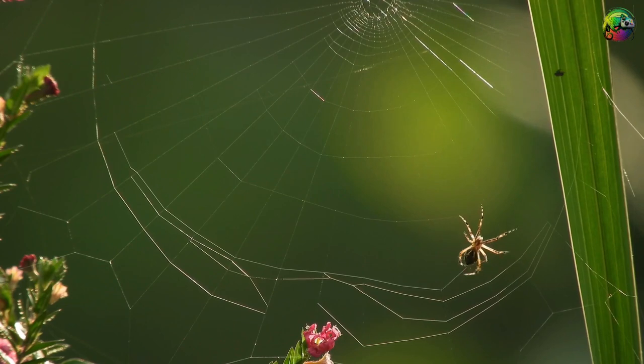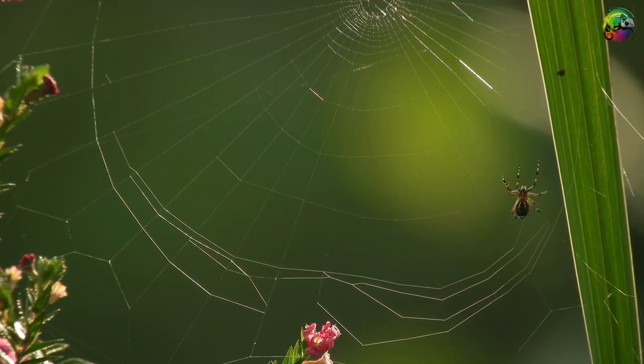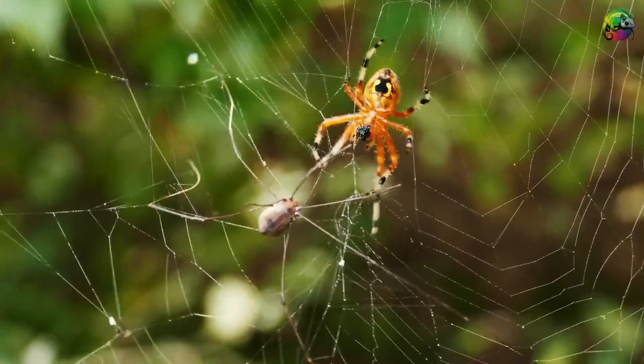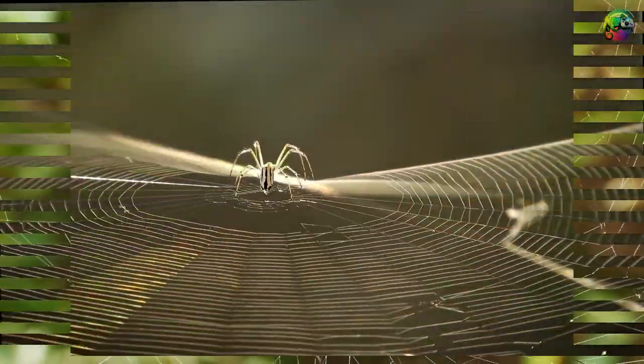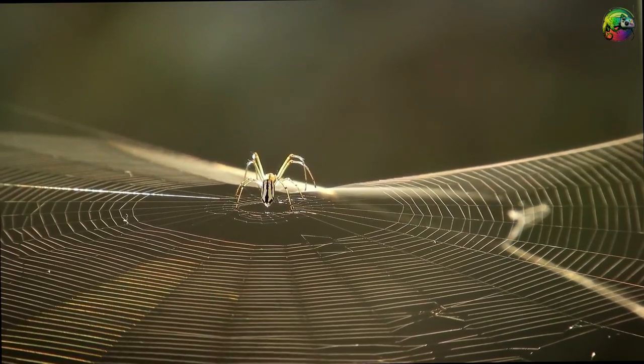With lightning-fast movement, the spider builds a web from its own silk, sometimes three times its size. It usually sets a feces trap as an aiming point before eagerly waiting for prey to approach. At that moment, with its large eyes ready for any move, it entangles the prey with incredible speed before biting it.